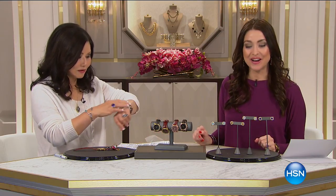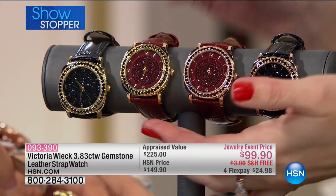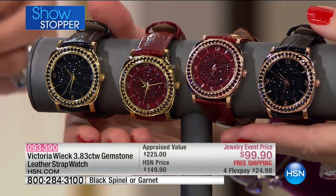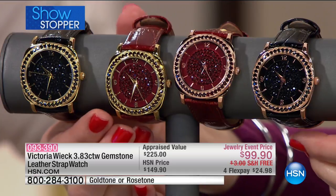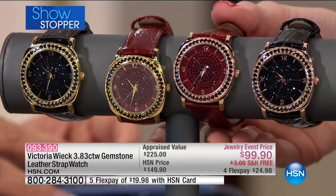Now it is time — we have talked about it a couple of times. An incredible timepiece. All of Victoria's timepieces are true collector's items. It's your showstopper — the best value it's ever been. Marked down from $150 to under $100 today with free shipping and handling and four flexible payments. This is genuine gemstone: your choice of the garnet in the center — perfect for Valentine's Day — in rose gold or yellow gold. Or the timeless black option in genuine black spinel, also in rose gold or yellow gold. $24.98 on your charge card with free shipping and handling.